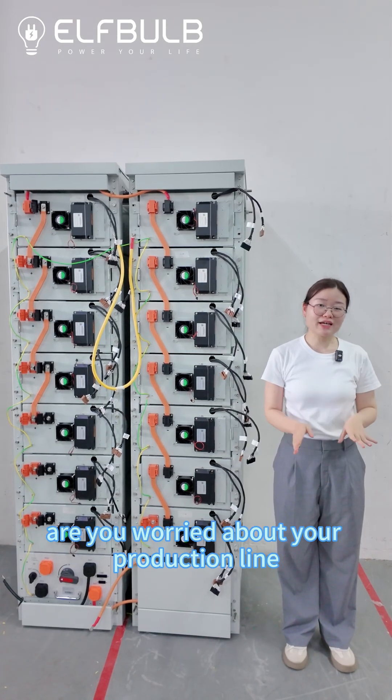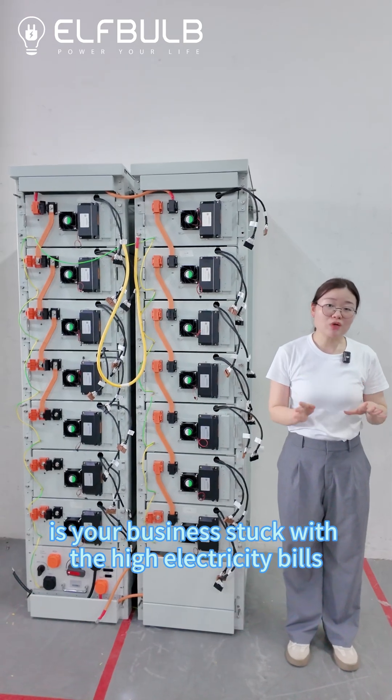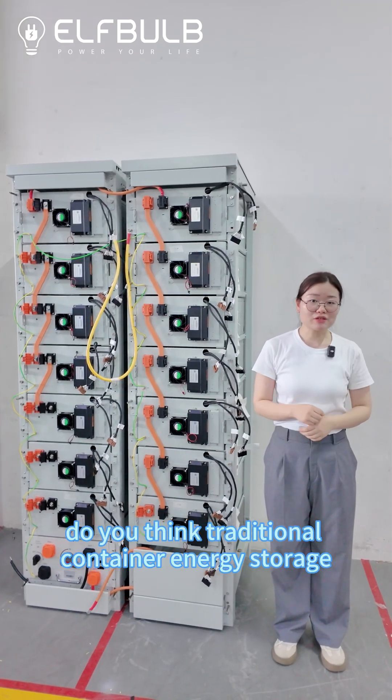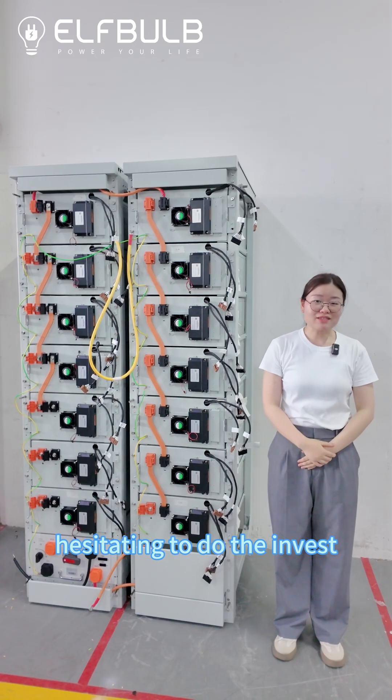Are you worried about your production line disruptions due to power outage? Is your business stuck with high electricity bills? Unsure how to cut the costs? Do you think traditional container energy storage is too expensive? Hesitating to invest?